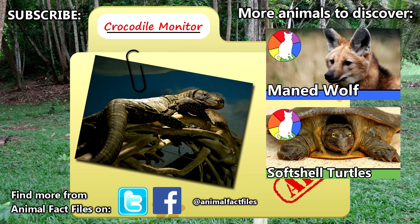For more facts on crocodile monitors, check out the links in the description. Did you know this was the longest species of lizard? Let us know in the comments! Be sure to give a thumbs up for more animal facts, and we'll see you next time on Animal Fact Files.